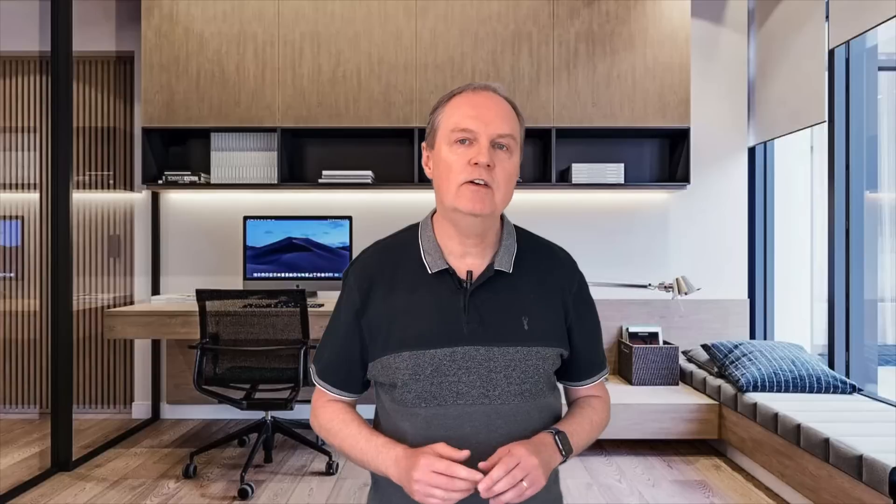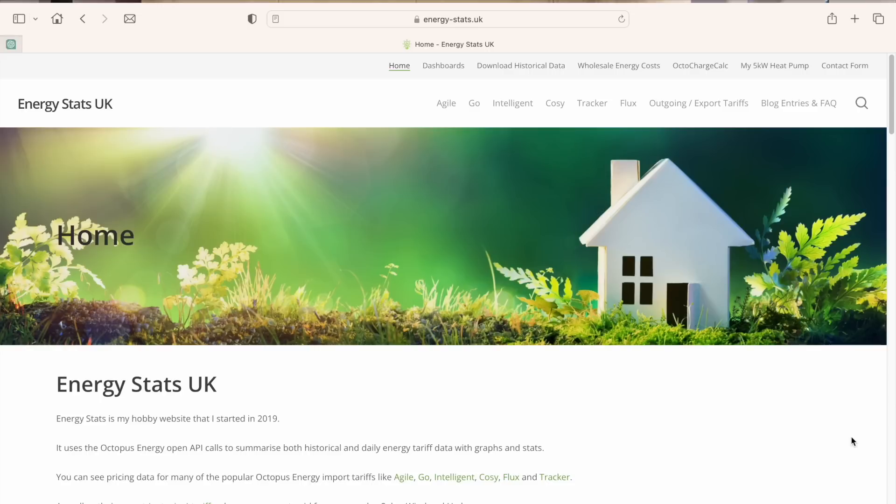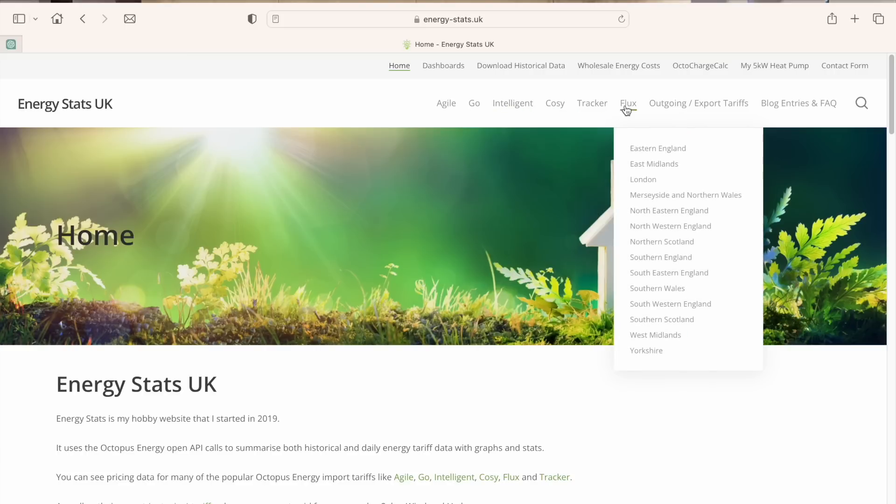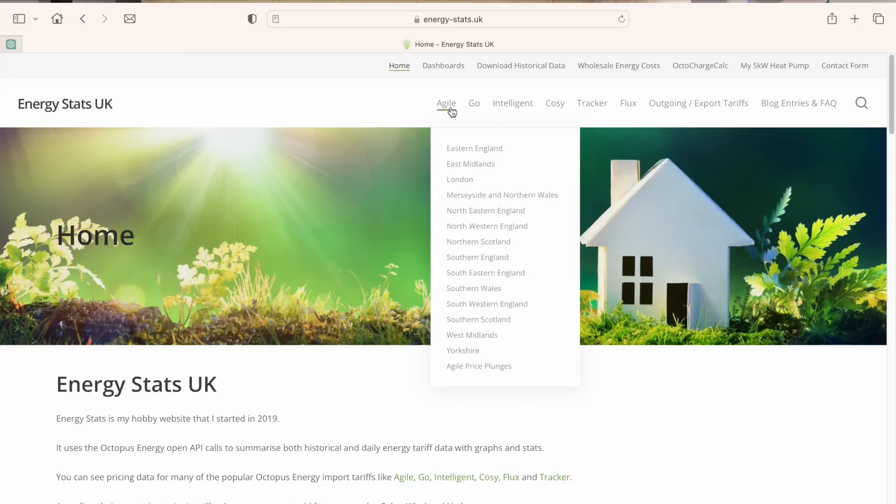Let's now take a look at how Agile rates have fared since the tariff was launched a few years ago. There's a great website that allows us to do that called EnergyStats UK. Mick who runs the site uses a number of databases to capture and store a large amount of data from Octopus Energy over many years, then provides charting tools to present that data in meaningful ways. All the tariffs are covered including Octopus Go, Intelligent, Cozy and Flux. Today we're interested in Agile so I'll select that.